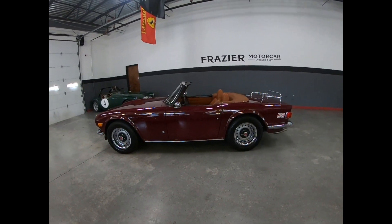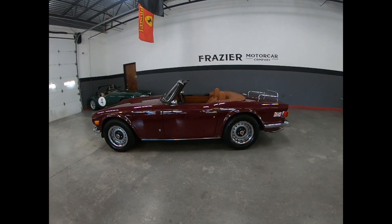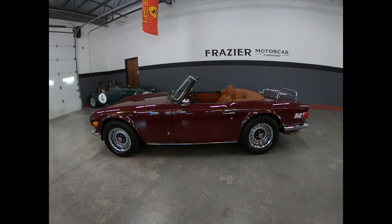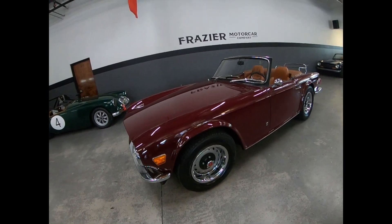No rust, no accident history, just a sweet, nice driving, well cared for, well documented car. You can clearly see the paint is gorgeous on the car. The car sits nice.